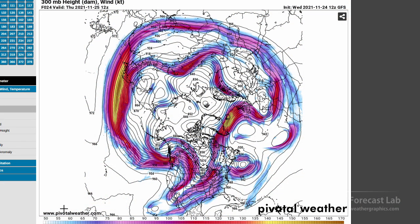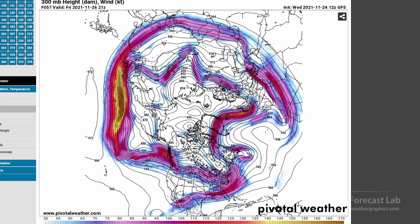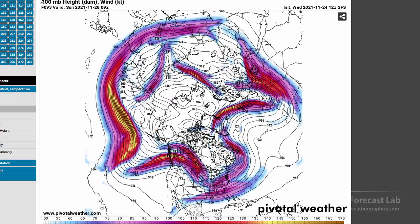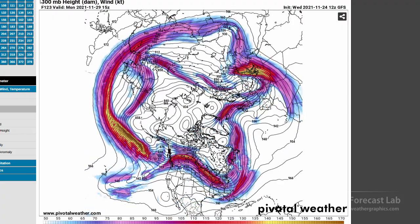Let's break that down using the 300 millibar chart. We can see some blocking in the Atlantic — there's Greenland, there's the Atlantic. Rolling that forward, that's definitely a block, somewhat of a mega-block, and that's keeping the flow locked up upstream in North America. It's going to tend to be troughy in the eastern US and ridging on the west coast. It is very energetic out in the Pacific — you can see that jet south of the Aleutians at 160 knots, working its way eastward.